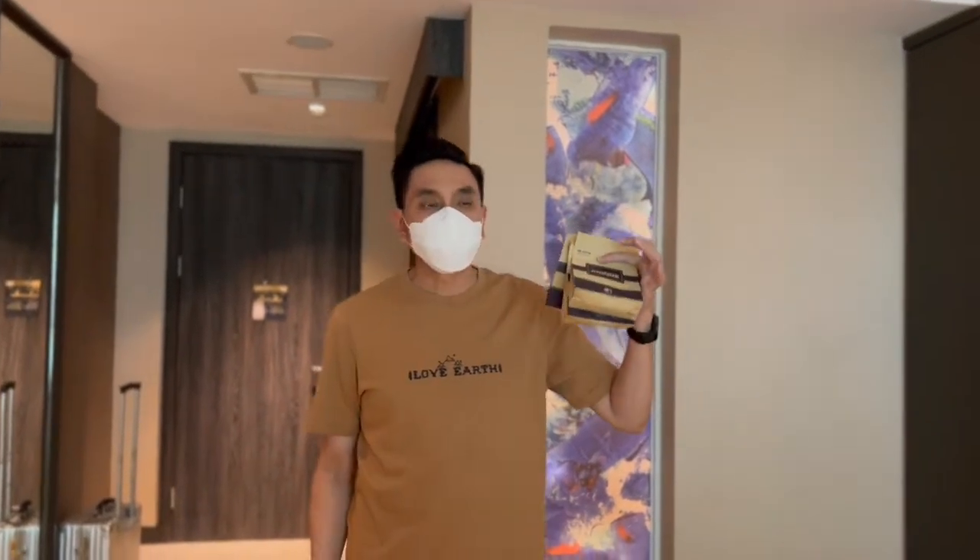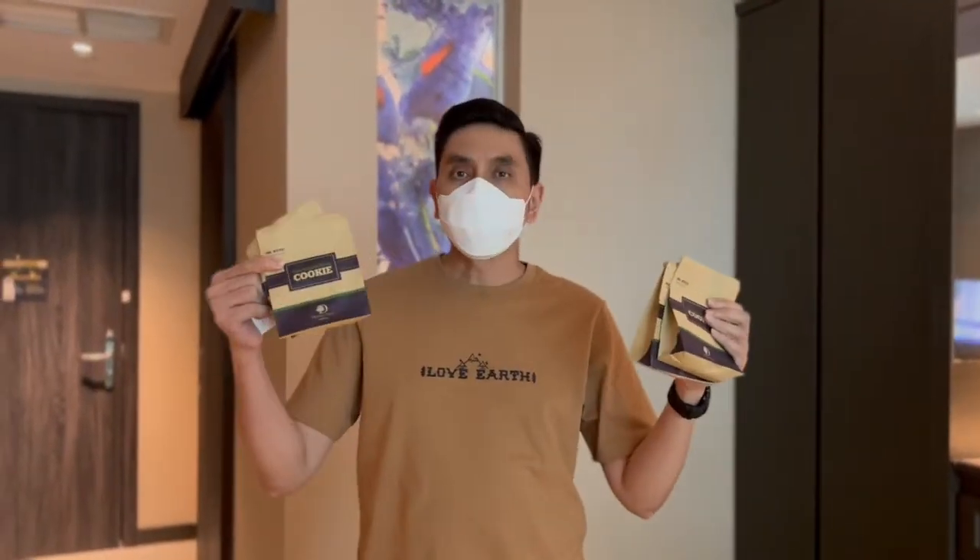Seperti ini — karena kita dua kamar, kita dapat empat cookies. Jadi di Surabaya ini Double 3 terbilang baru.